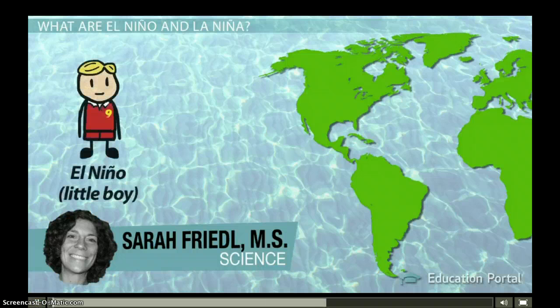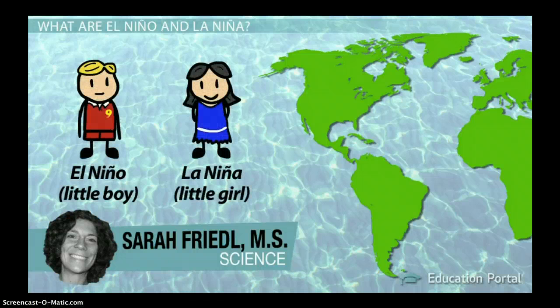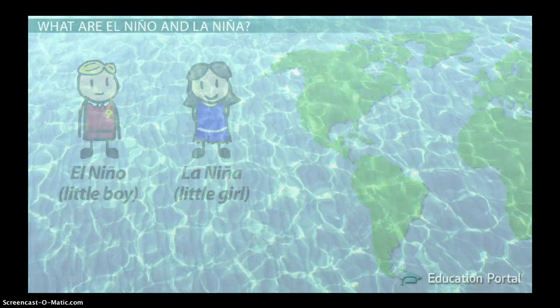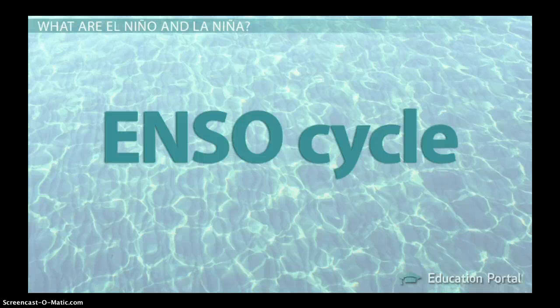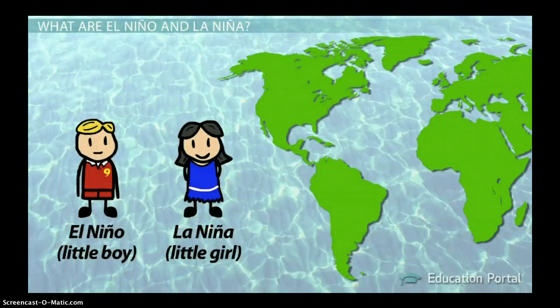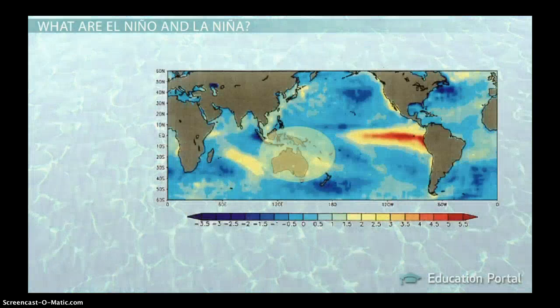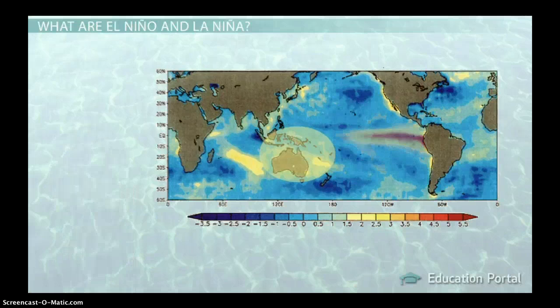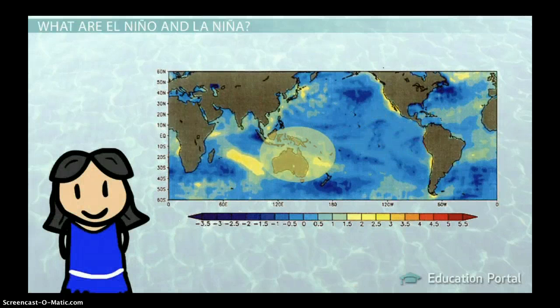You've probably heard of El Niño and La Niña before. They mean little boy and little girl in Spanish, and collectively they make up the ENSO cycle, which stands for El Niño Southern Oscillation Cycle. This cycle describes abnormally warm and cool ocean temperatures in the eastern tropical Pacific. El Niño is the warm phase of the cycle, while La Niña is the cold phase.